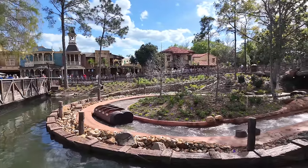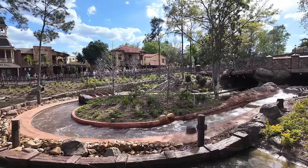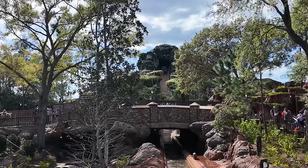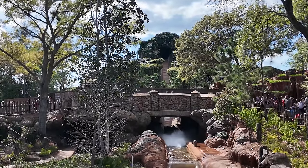Look at that - the log flumes going down! Oh wow, that would feel so good right now on the first hot day of spring - taking that 50-foot plunge. It was nice to see Tiana's Bayou Adventure running. I can't wait for that to open; it's going to be really nice to have a wet water ride here at Magic Kingdom. When summer comes, people are going to be looking for a way to cool off.